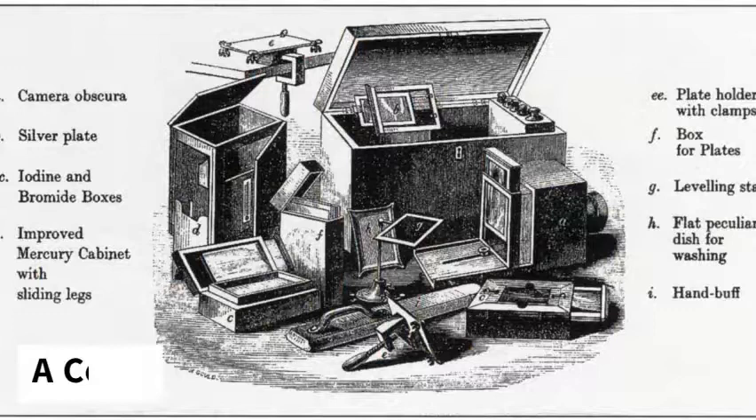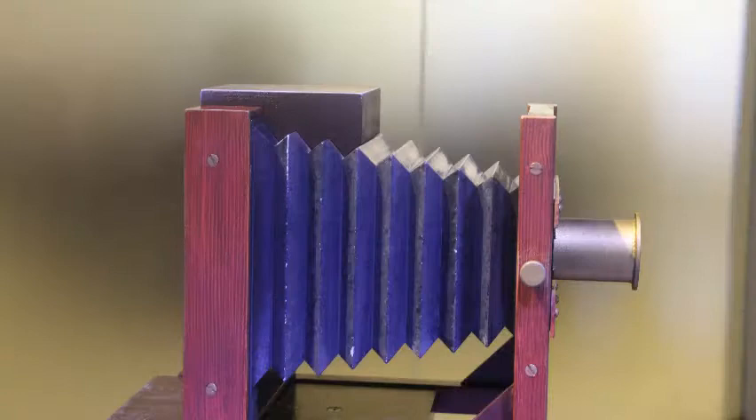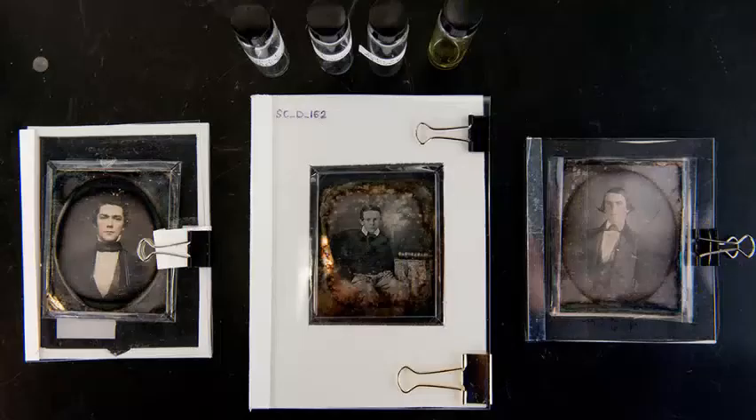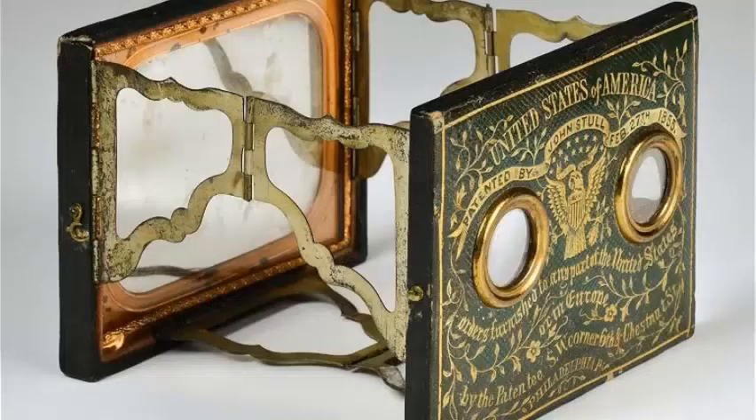The daguerreotype itself is made on a copper plate, polished and buffed, then coated with silver iodide, which would give the plate a yellow tinge. It is then put in the camera obscura. The picture is taken by removing the lens cap for a certain amount of time to get the right exposure. During this time, the photo subject cannot move — it can range anywhere from 5 seconds to 15 minutes, depending on the lighting. Once the picture is taken, the plate is taken out of the camera obscura, then fumed with mercury.